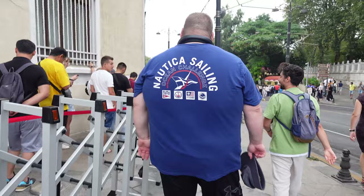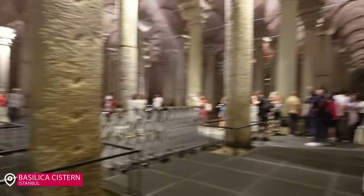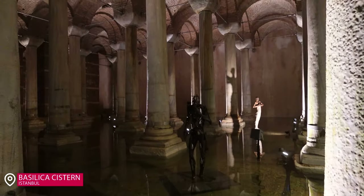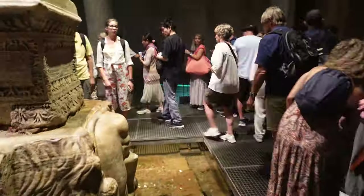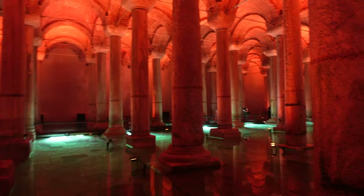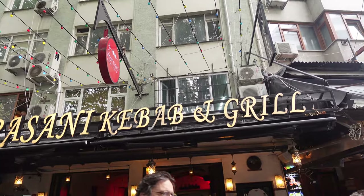After this we headed to the Roman Cistern, which I was so excited for. Honestly, this is the highlight of my trip. Take your photos at the beginning of the cistern, and at the end, the colors and the Medusa heads — it was just incredible. It can be a little lengthy, but totally worth it. If you do anything in Istanbul, this is my vote.